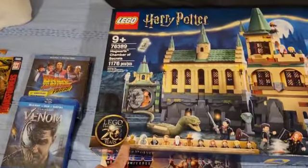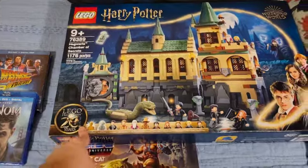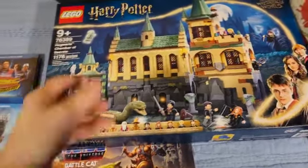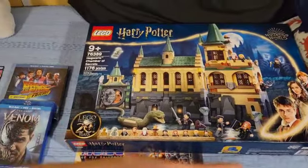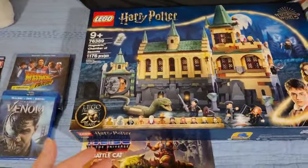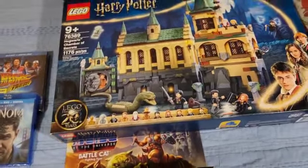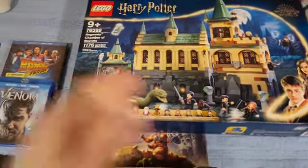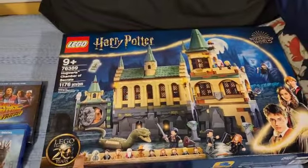The big item I got is the LEGO Harry Potter Chamber of Secrets set. I really wanted this one. I got really into LEGOs around 2019 and it's been one of my main hobbies for the past three or four years now. I still love it, so I'm really happy to get this.